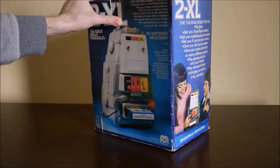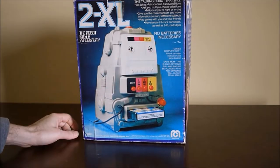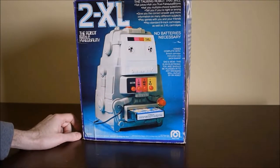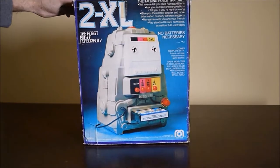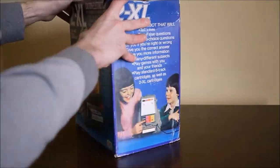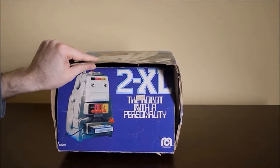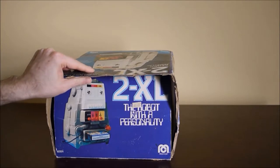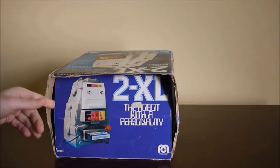The back of the box looks about the same as the front but it does point out no batteries necessary — it does plug into an outlet. And on the top of my box there's a price tag that says $69.99, so I have to believe that's probably the original retail price.